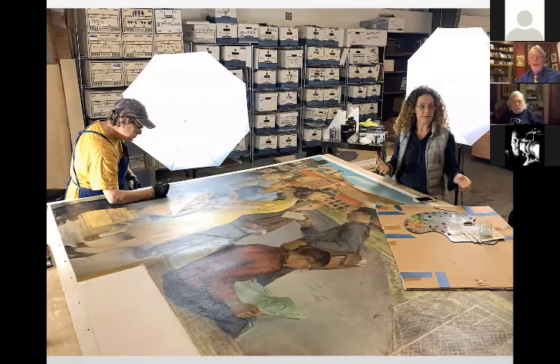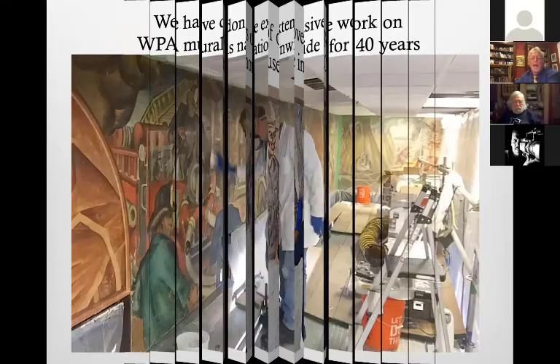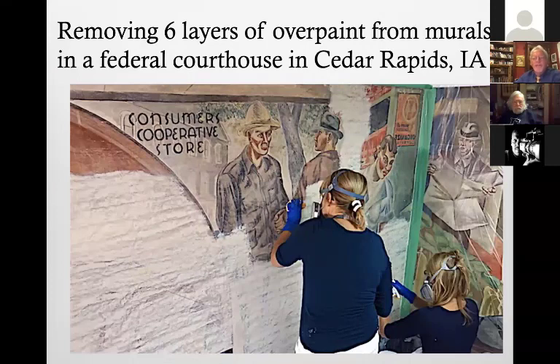We've worked on WPA art my entire career. These murals in City Hall in Cedar Rapids, Iowa — we took off about four to six layers of paint. They were painted out because at a certain point politically and socially they became objectionable, but they regained favor and we were put in charge of uncovering them.